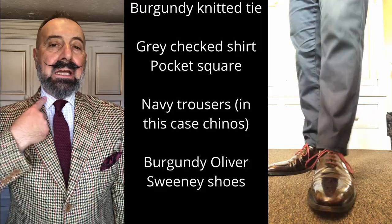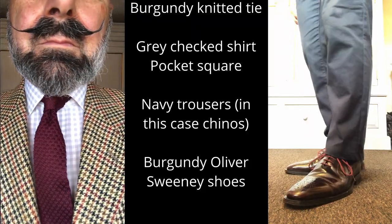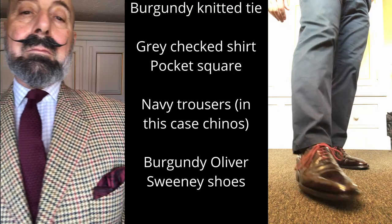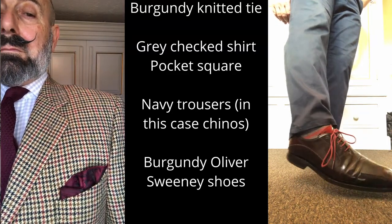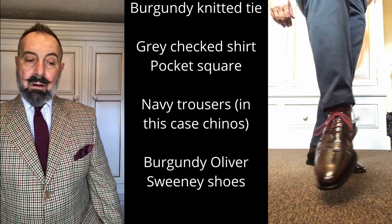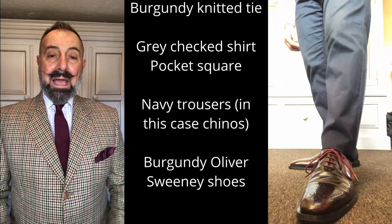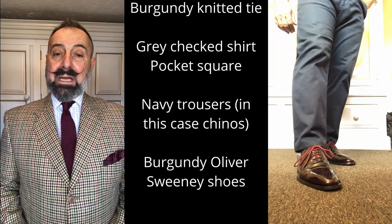Burgundy knitted tie, grey gingham styled shirt — using colours from the tie in the pocket square along with some black hues, all picked up in the jacket. We've paired that with a pair of navy blue chinos and a lovely pair of burgundy Oliver Sweeney shoes.